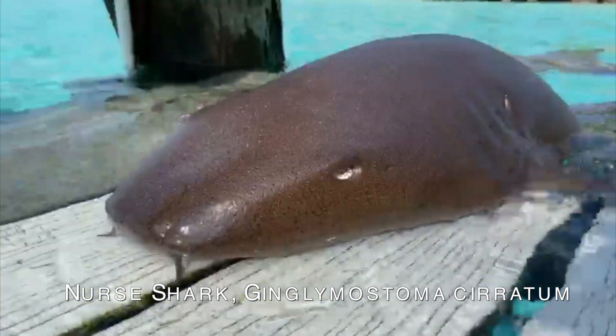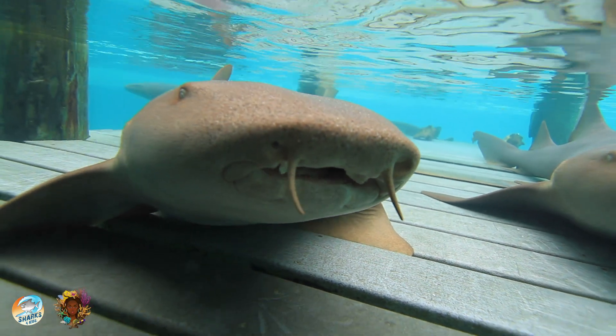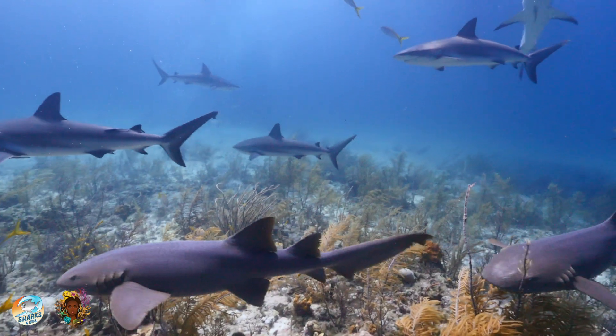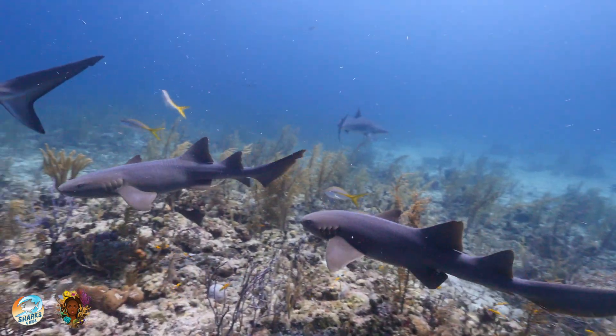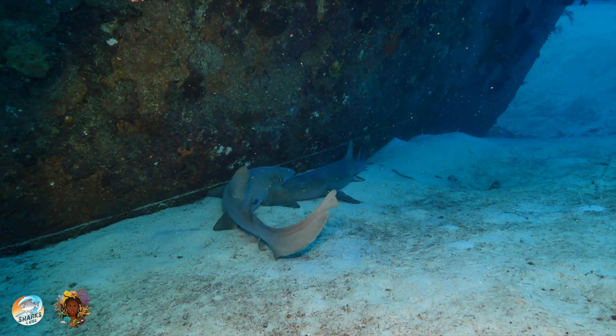This is the nurse shark. This beautiful shark is often called the couch potato of the shark world. Nurse sharks are found in coastal tropical and subtropical areas of the Atlantic Ocean. This bottom-dwelling shark is primarily nocturnal.